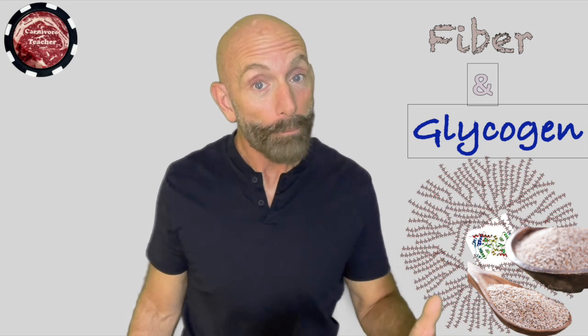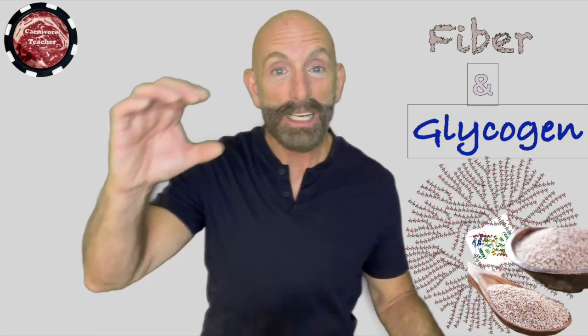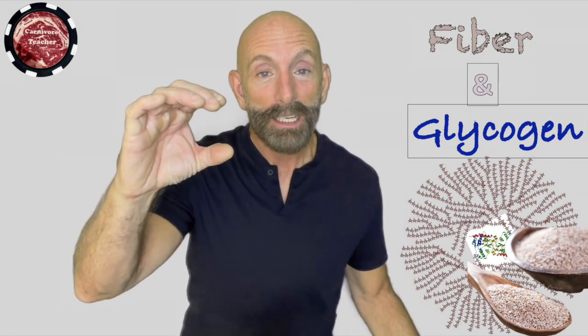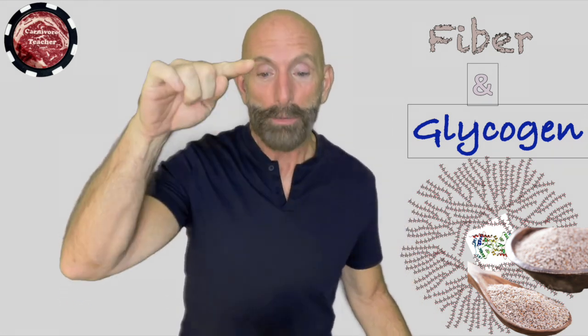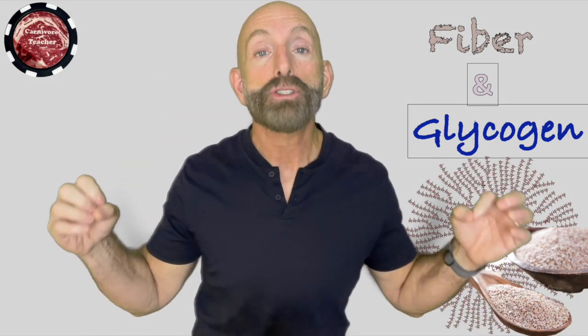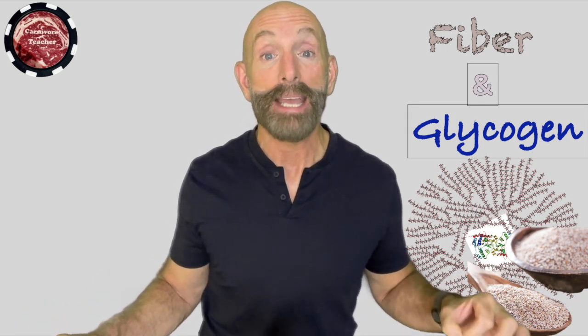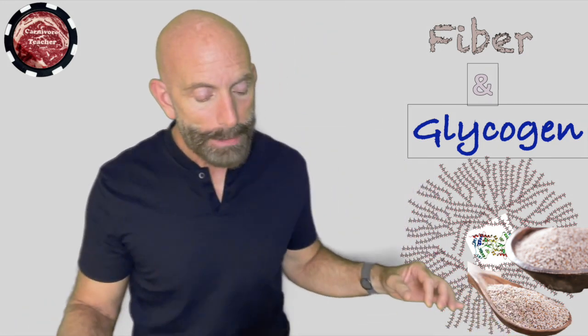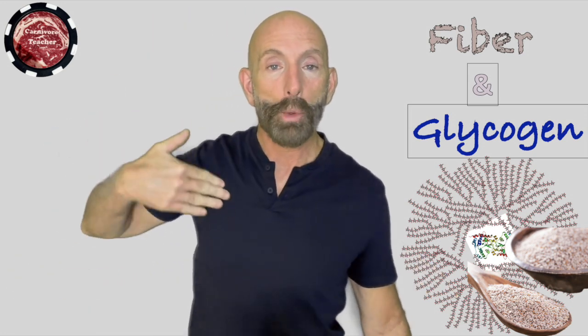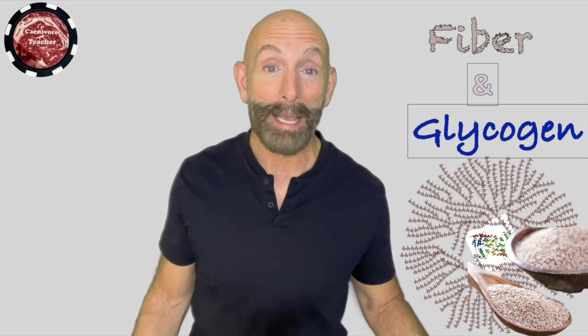That's why we always say count total carbs. If you're going to do keto and you're going to buy a product with total carbs, fibers, and sugar alcohols, count total carbs. Don't look at the net carbs because that's BS. Back to my premise: glycogen is the storage form of sugar in my body; fiber is the storage form of sugar for all plants.